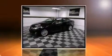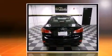You're going to love the 2010 Lexus IS250. This four-door, five-passenger sedan has not yet reached the 20,000-mile mark.